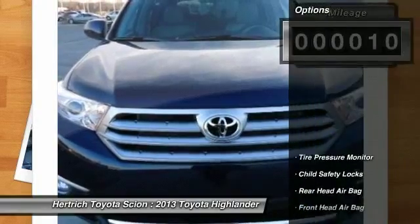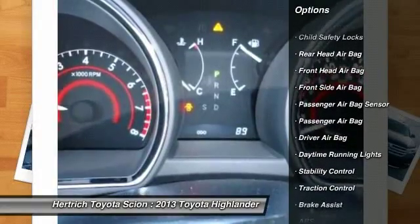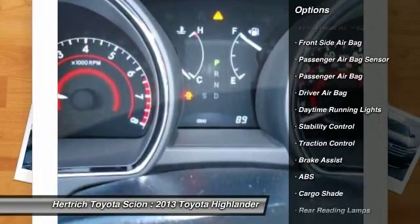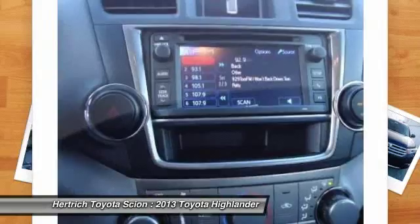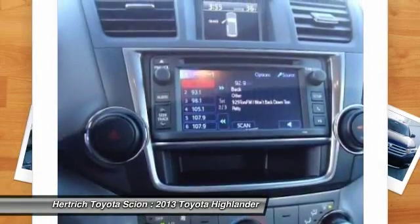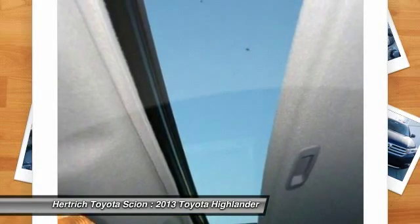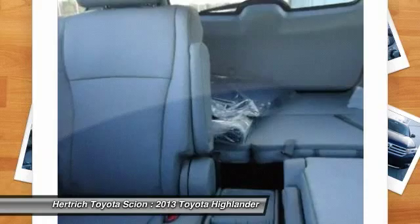A versatile cabin adds to its attractiveness as a family vehicle. The second row can slide forward and back, and the third row seat is good for children and capable of carrying adults. Getting in and out of the first two rows is easy, and Toyota provides both a walkthrough and a fold and slide forward second row seat to ease access to the third row.